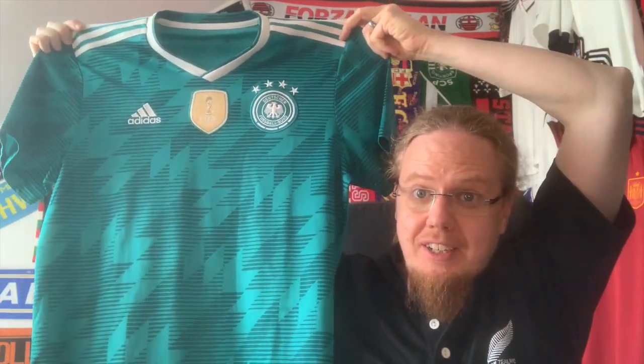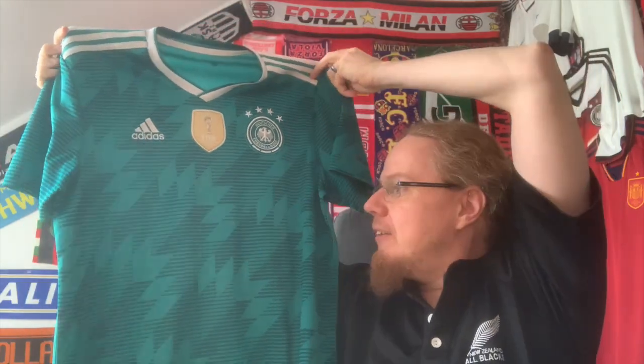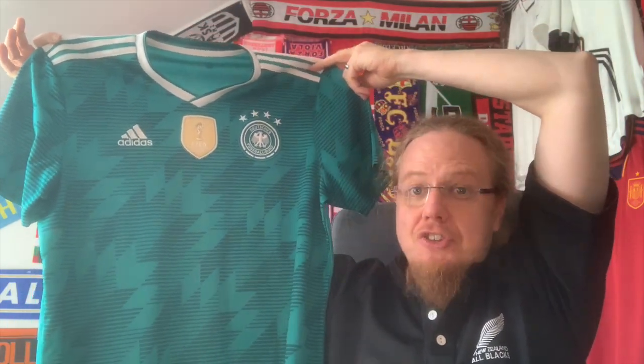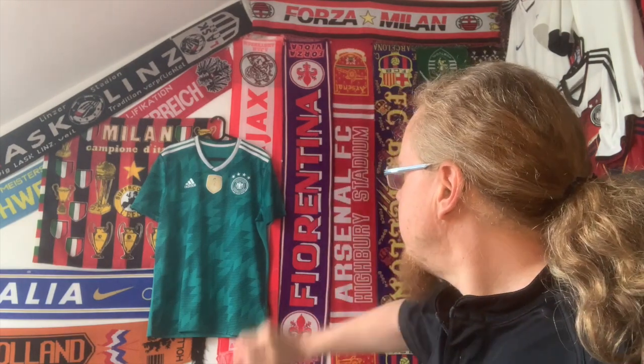It is - as an original - the Germany away kit from the 2018 World Cup, in what I consider a classic Germany away color: this kind of tealish green. I'm not a big fan of Germany, but I always wanted to have a green jersey of theirs. What makes this jersey even sweeter for me as an Austrian - where we consider Germany our biggest rival - is that they sealed their worst-ever World Cup result wearing this jersey. But honestly, the moment I saw this jersey I really, really liked it because it is just outstanding - this early 90s retro pattern with a really great color scheme.